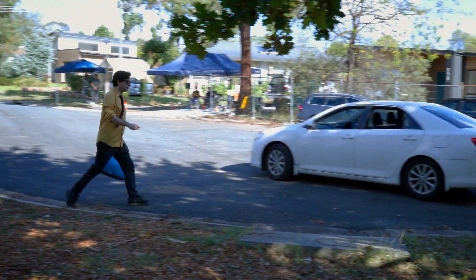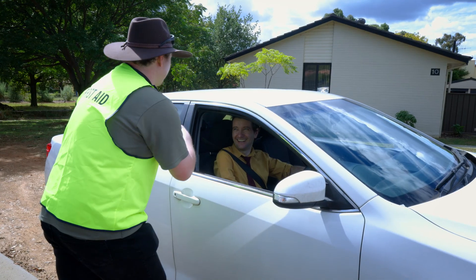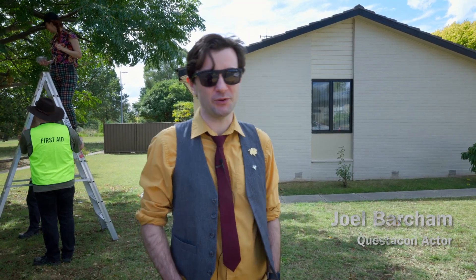I'm here as the talent — I'm a performer. I'm going to be performing in our Earthquake House, playing the role of a guy who's upset that his house is broken.